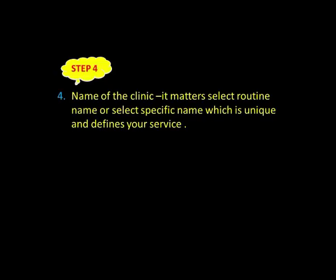Step number four: the name of the clinic matters, and you have to choose a very appropriate name. It can be a simple name — perhaps the name of your son or daughter, a deity, or something unique that describes your service. Ideally, after seeing the name of your clinic, a person should get an idea of which type of treatment you are providing.